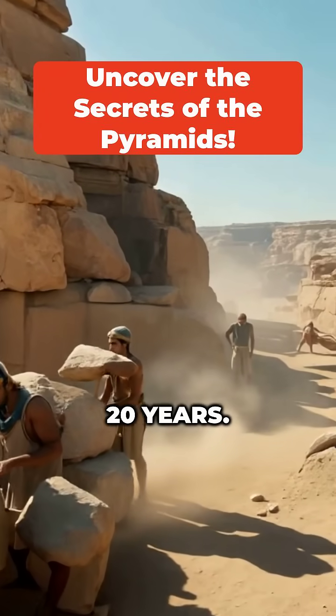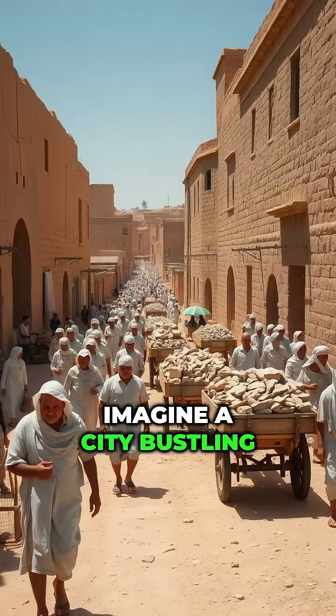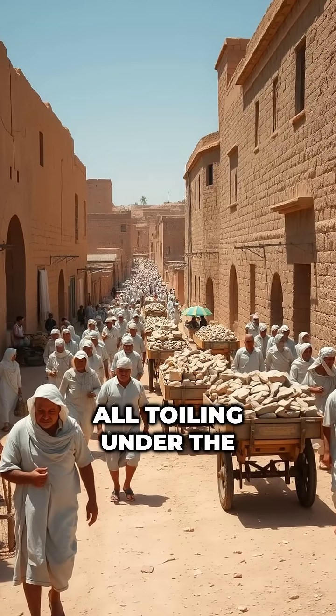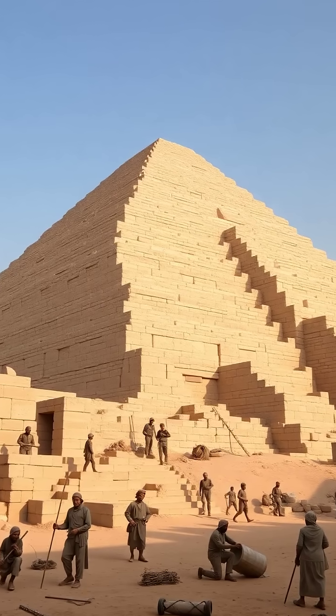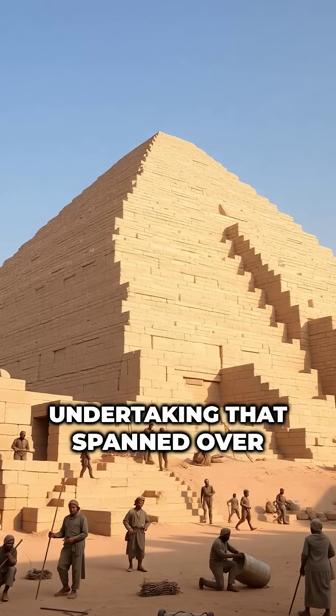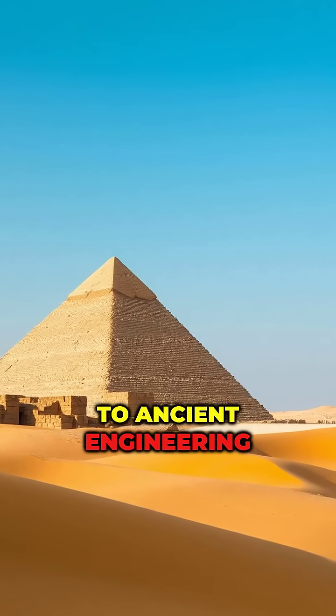2.3 million stones. 20 years. No machines. And yet, perfection. Imagine a city bustling with thousands of workers all toiling under the Egyptian sun. This wasn't just a monument — it was a massive undertaking that spanned over two decades. The Pyramid of Giza stands as a testament to ancient engineering ingenuity.